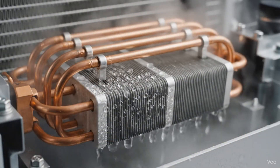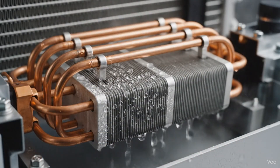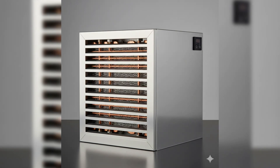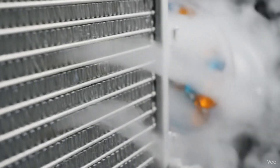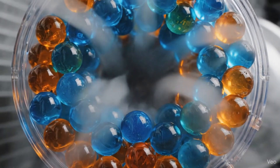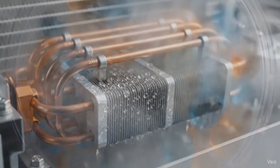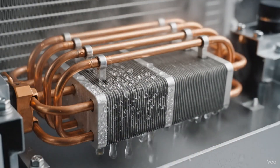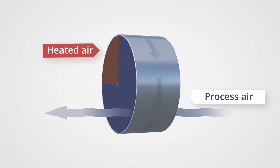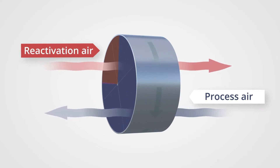This system has the following advantages. First, zero auxiliary energy draw: it leverages natural airflow from the car's motion and waste heat from the radiator, eliminating the need for dedicated fans or compressors. Second, dual functionality: it not only produces water but also assists in vehicle thermal management, reducing heat buildup. Third, it is compact and modular: designed as an add-on module, it can retrofit into existing vehicles, particularly in humid or tropical regions.